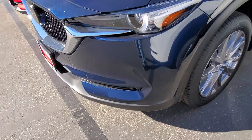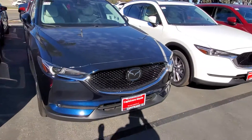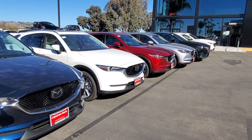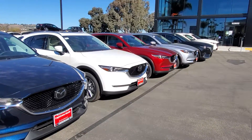We have other colors as well, including gray and the blue that you picked — I just don't have them over here, but when you want to come see it, I can definitely bring it over. Let me know. My phone number is 939-456-03, and I'm looking forward to working with you. This is Bruce from Capistrano Mazda.